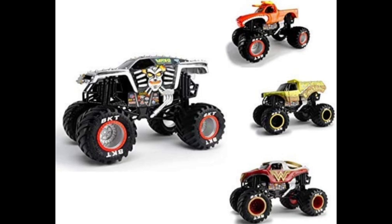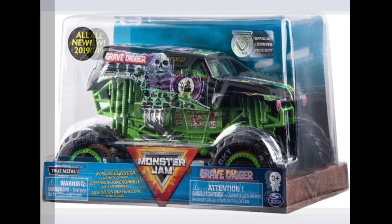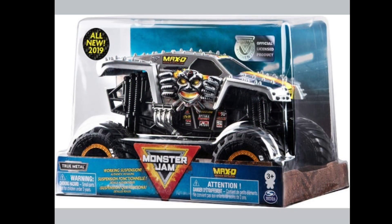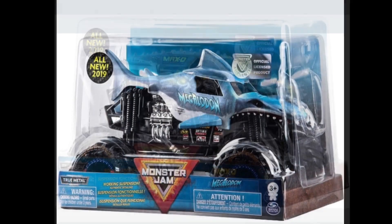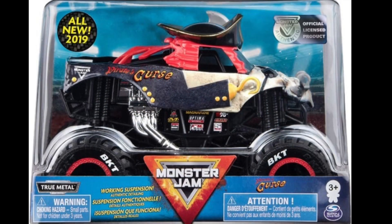Now here are the 1:24 scales. We have Max D, El Toro Loco, Earth Shaker, and Wonder Woman. There's a separate picture of Grave Digger, a separate picture of Max D, a separate picture of Megalodon, and finally a picture of Pirates Curse.